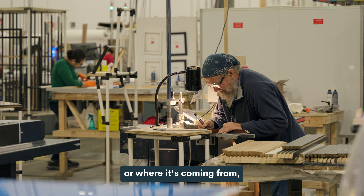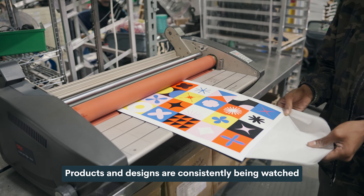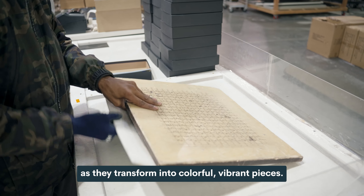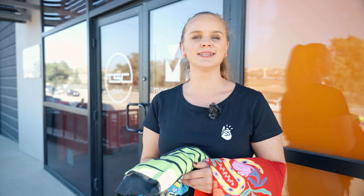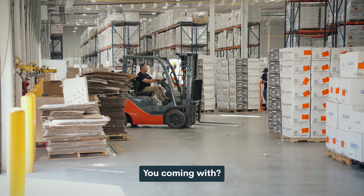No matter what the product is or where it's coming from, quality standards remain consistent across the board. Products and designs are consistently being watched by trained eyes and image scanners as they transform into colorful, vibrant pieces. I am almost speechless about the cutting-edge technology we just witnessed — I cannot wait to see what's next. I think we're ready to ship our stuff.